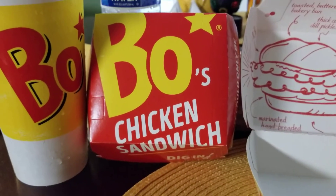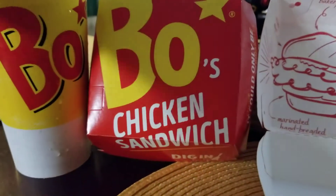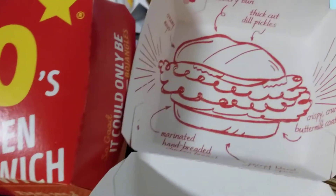Hey, this is Grab and Go and it is bow time. When's the last time you've been to Bojangles? Bow time. I love this.